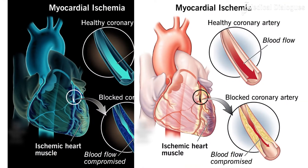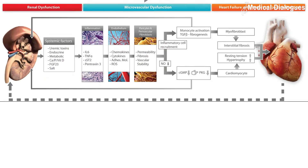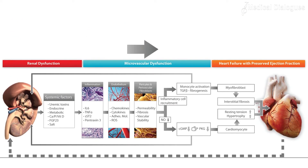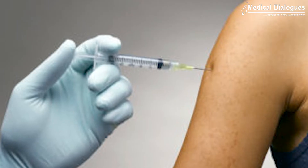Myocardial ischemia should be assessed and equally treated. Renal dysfunction is a common accompaniment of heart failure with preserved ejection fraction, and pharmacotherapy should be modified according to the renal function.